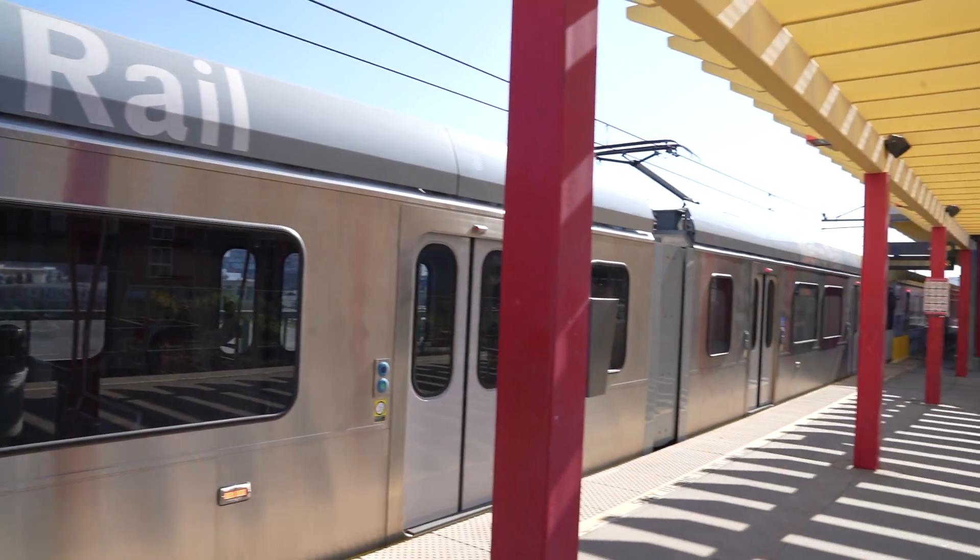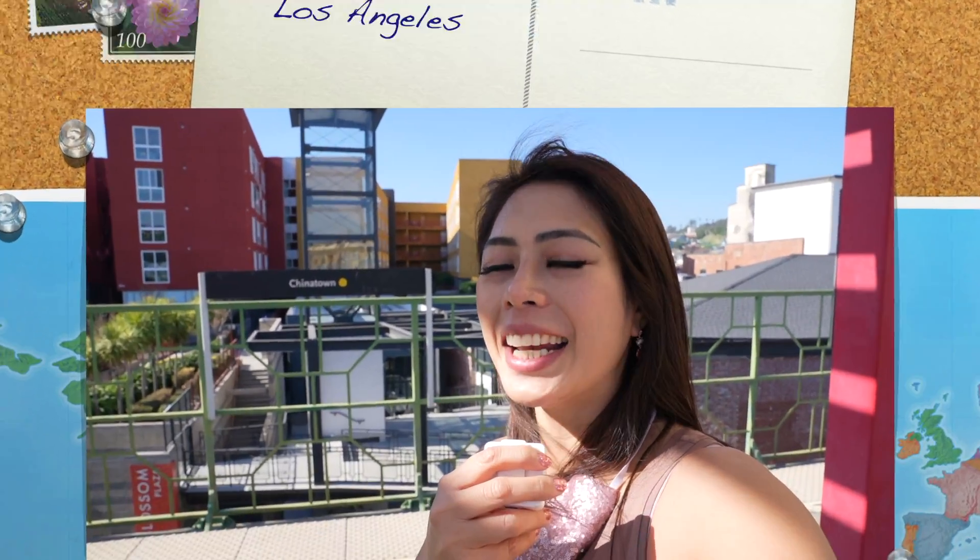Hi, how are you doing? I just took the Metro Gold Line to check if Chinatown is worth visiting.